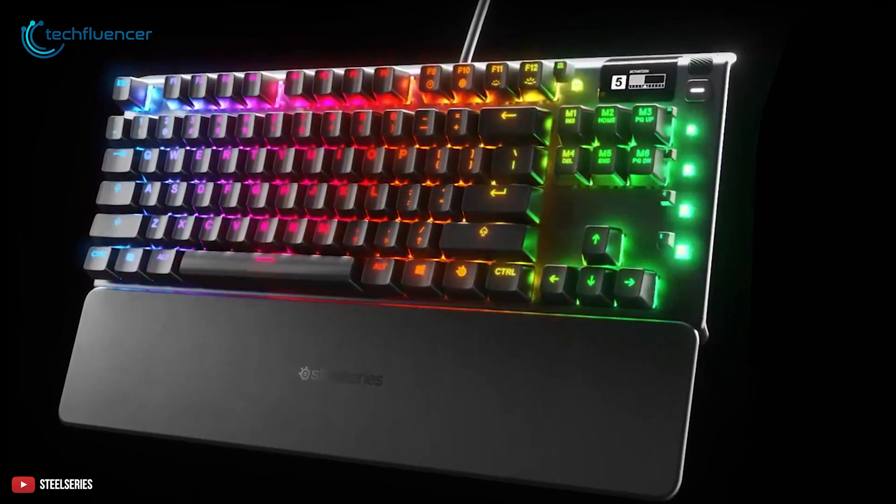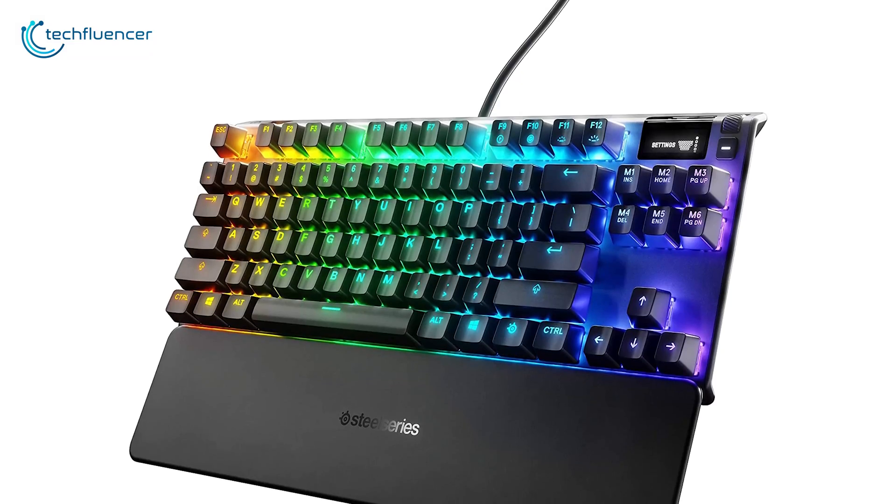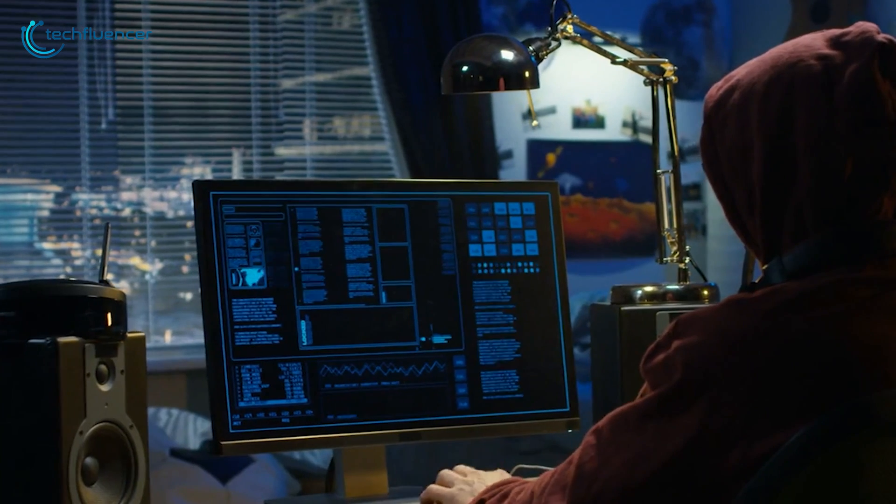In short, the Apex Pro TKL is a premium gaming keyboard with tons of perks and performance-intensive features that most coders will admire.